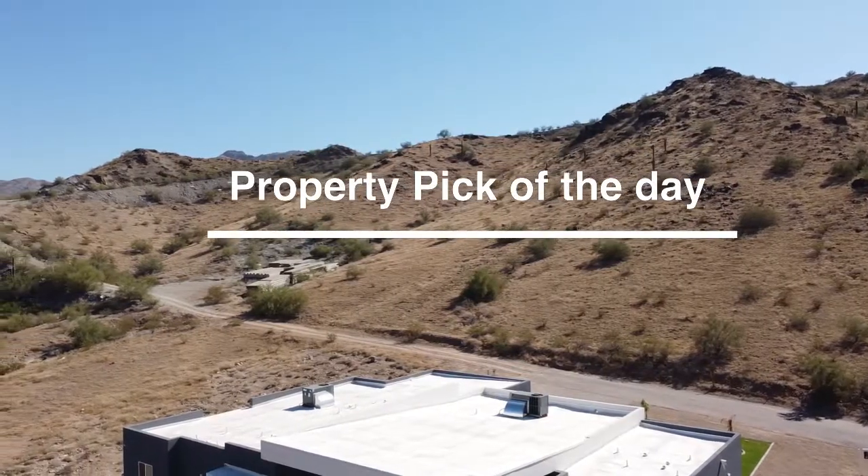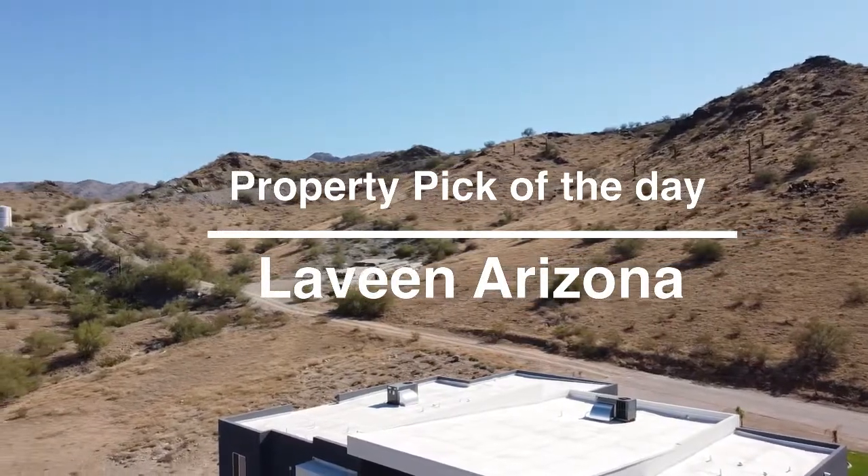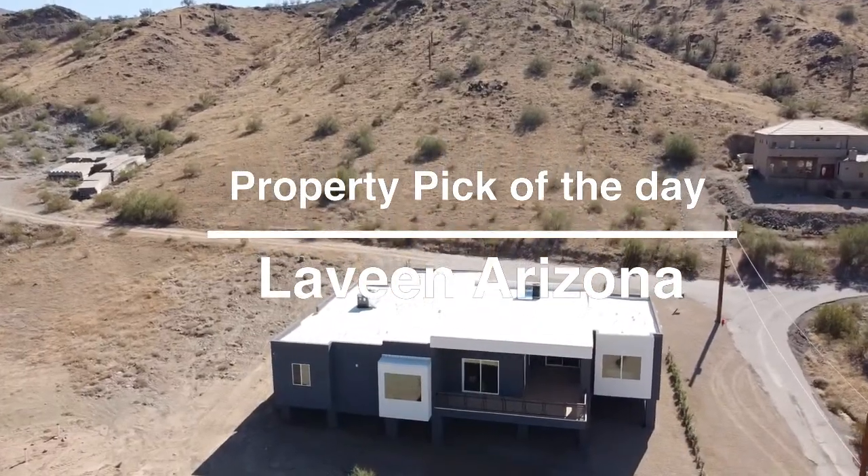Welcome to our property pick of the day. We're at a beautiful home located right off 43rd Avenue, a lot further south of Baseline Road. This one is literally right on the Mountain Reserve.